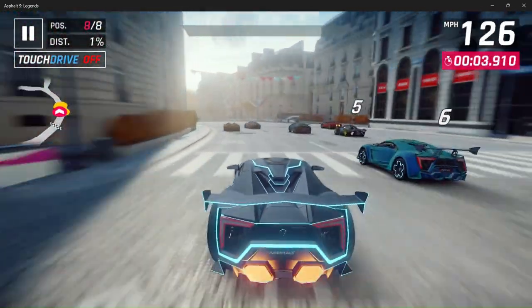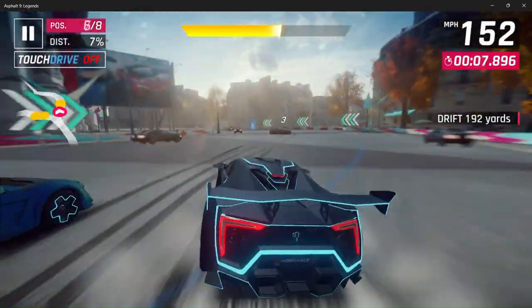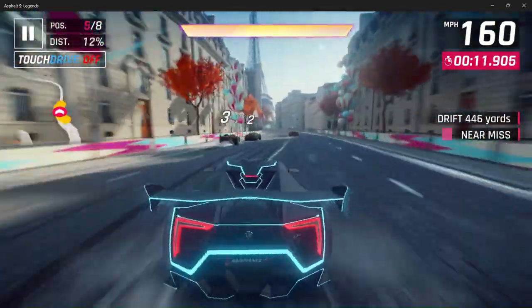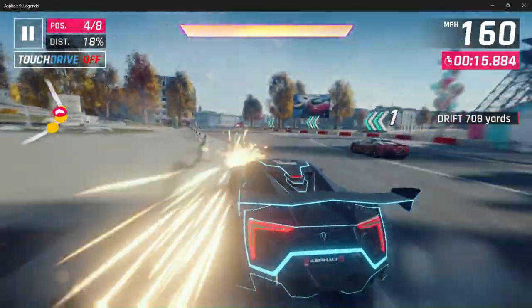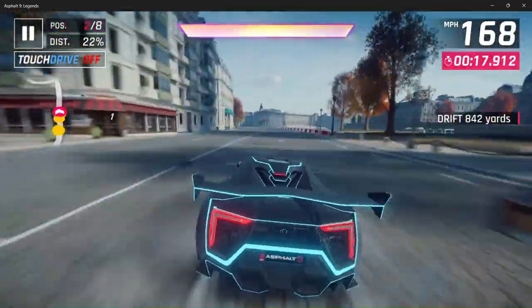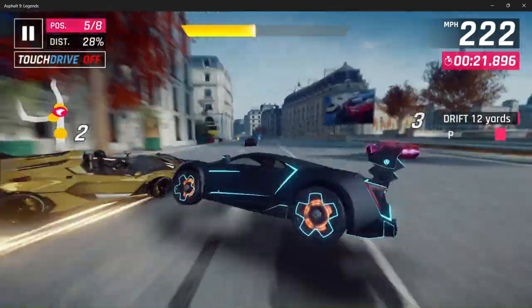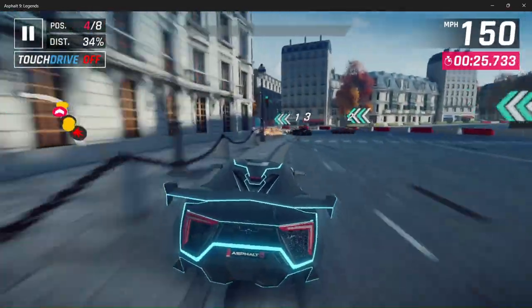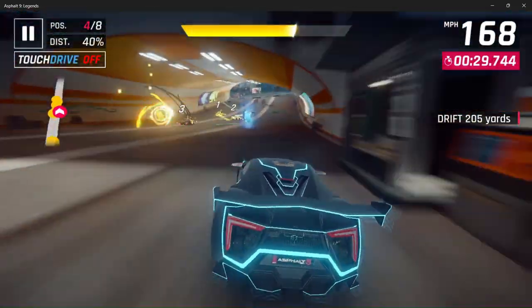Nitro activated. Thrift mode activated. Now — model selection in Falcons. Now!